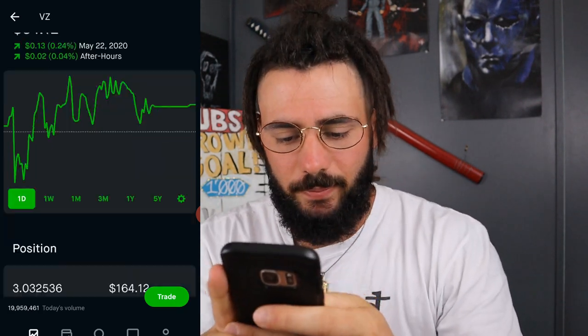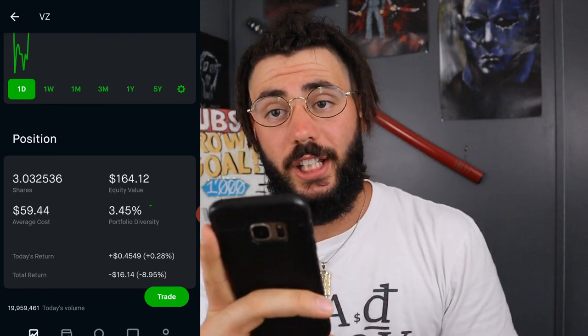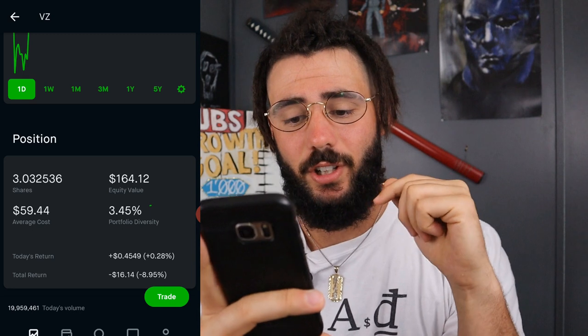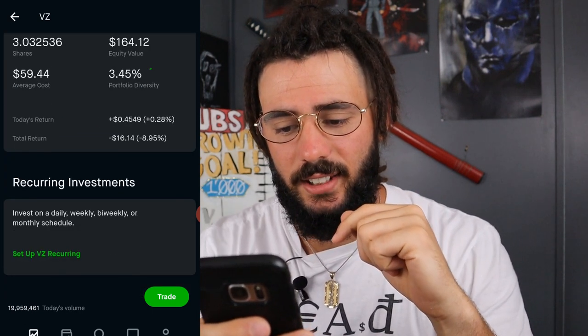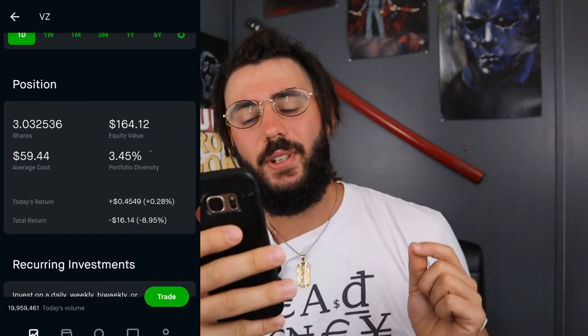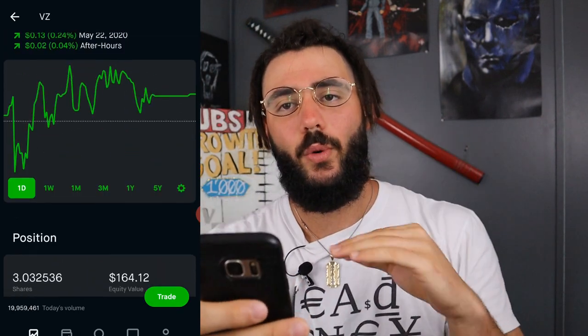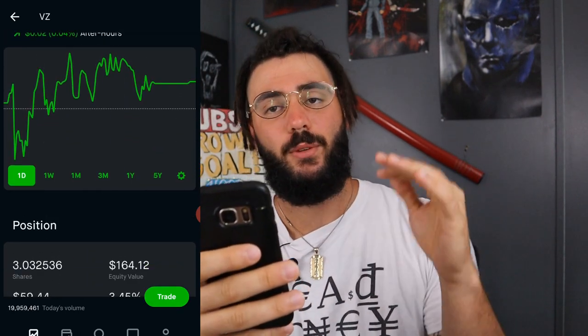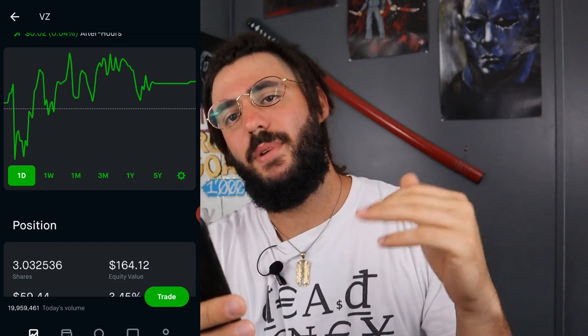Next, we have Verizon. I own 3.03 shares at an average cost of $59.44. We are down $16.84, which is 8.95%. My equity value is $164.14. We're starting to get lower into my equity of shares as we're getting closer to the bottom of the list.